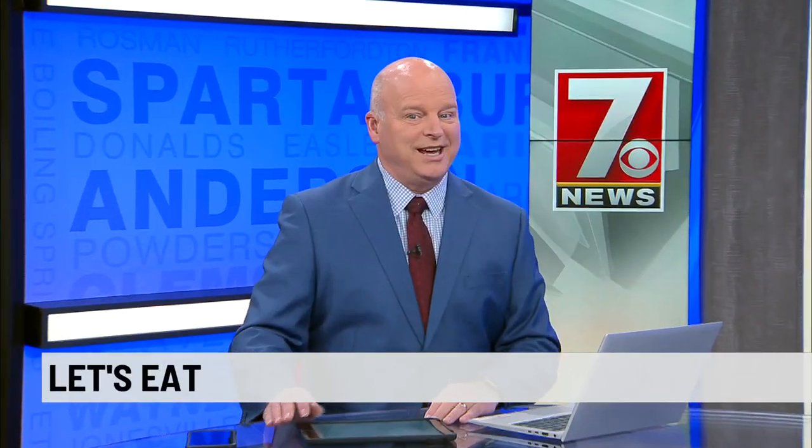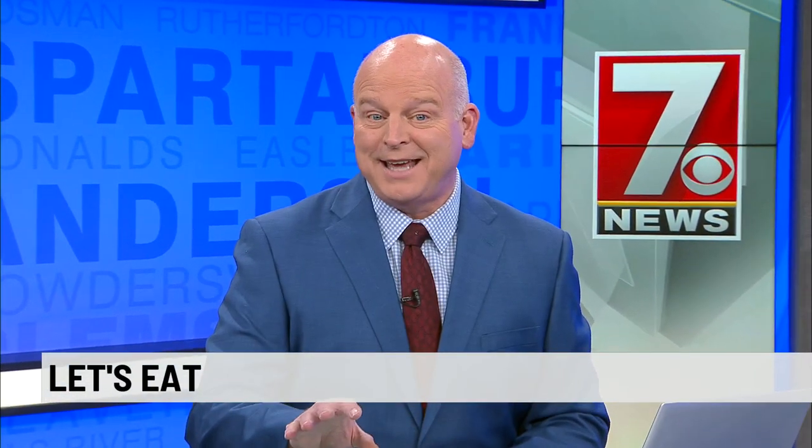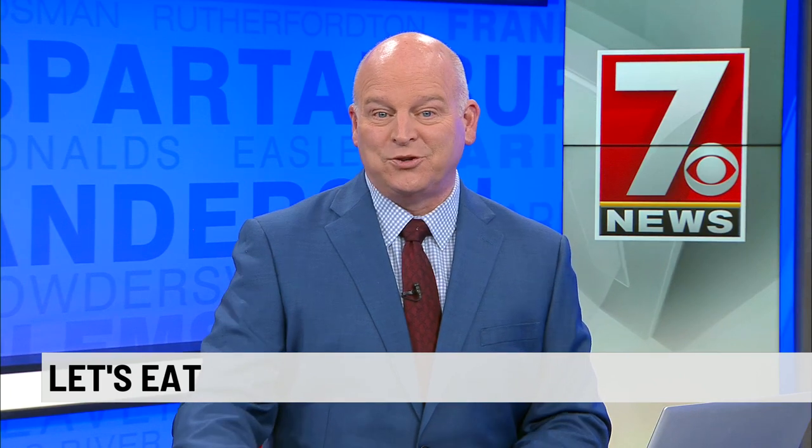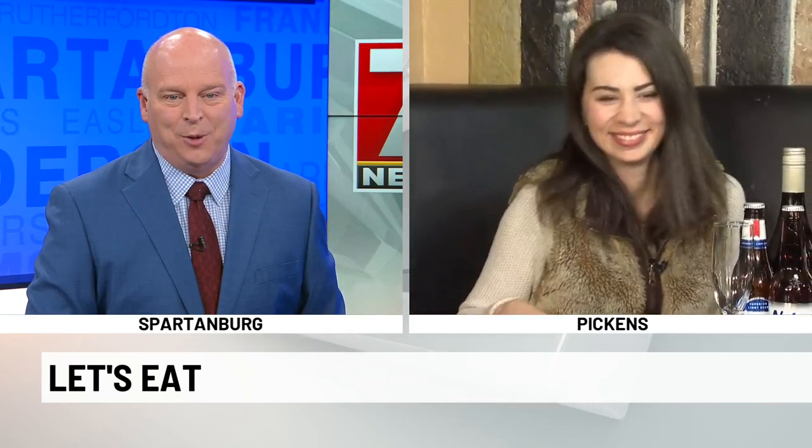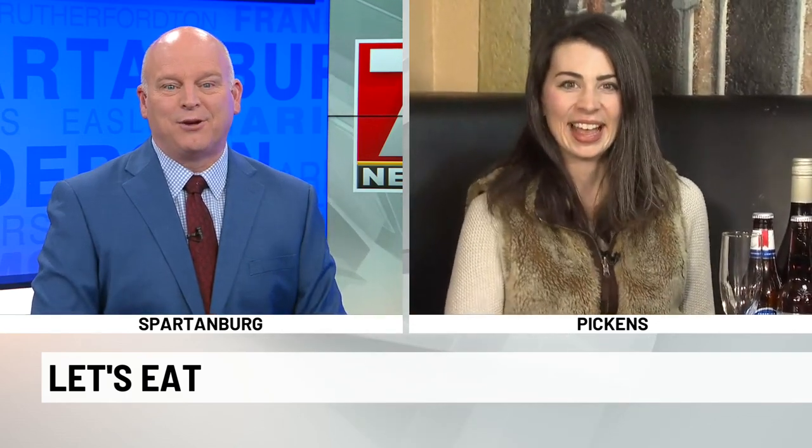It is 6:19. It's Thursday, so let's eat. There's a place for Italian food in Pickens that locals have loved for 40 years. 7 News' Christine Scarpelli is live at Tony's Restaurant, home of pizza and pasta perfection.